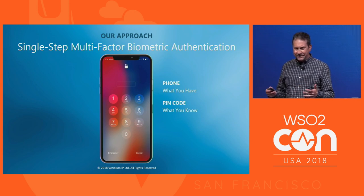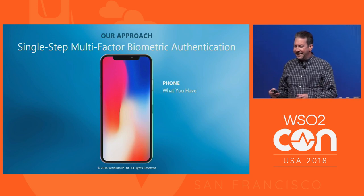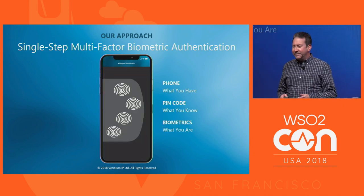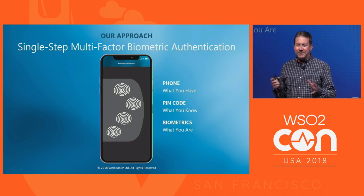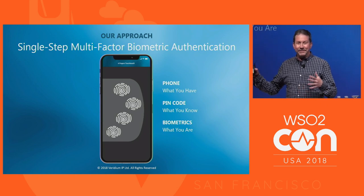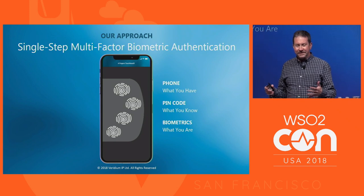Biometrics is just one part of authentication. You have your phone — what you have. You have your passwords and PIN codes — that's what you know. And then finally, biometrics — what you are. I'll focus on biometrics in this talk. They've been around for 30 years. I'm a computer scientist, not a biometric scientist. We have a great staff at Viridium of biometric scientists. This past year, 2018, has been our first revenue year, but we've been in existence since 2016.